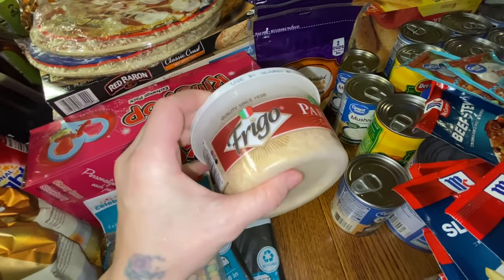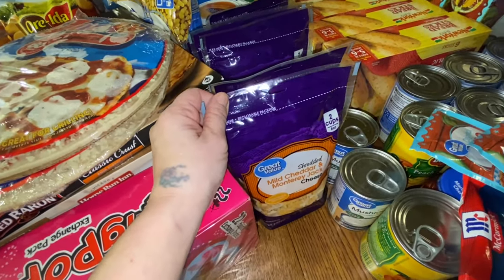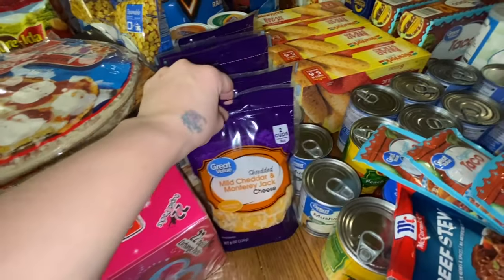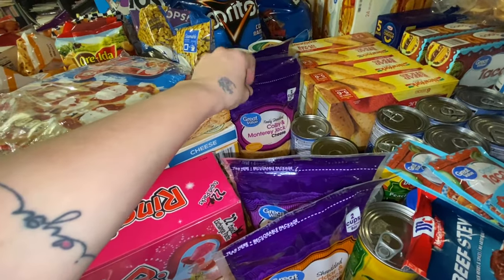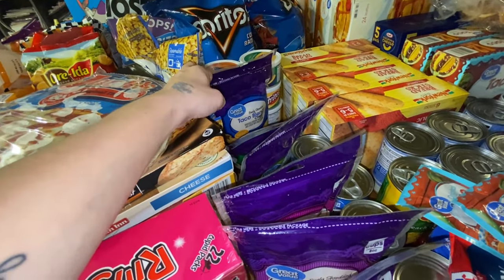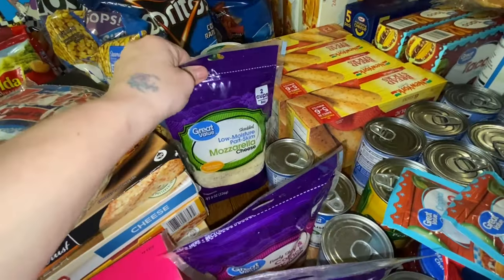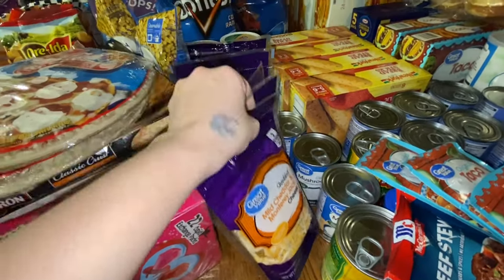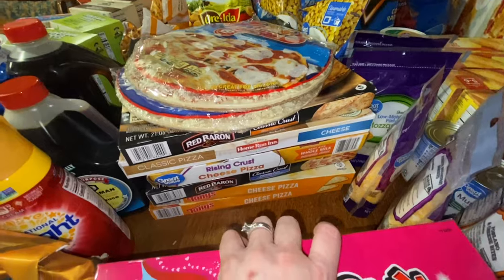I have beef stroganoff that I also want to make sometime this week. We like the coarse parmesan because we add it to our salads and spaghetti. We ran out of cheese the other day when we were going to make homemade pizzas and had like no cheese. So I got mild cheddar, fiesta blend, Colby and Monterey Jack, mozzarella, parmesan, and taco blend. Some we put in wraps and some for quesadillas.